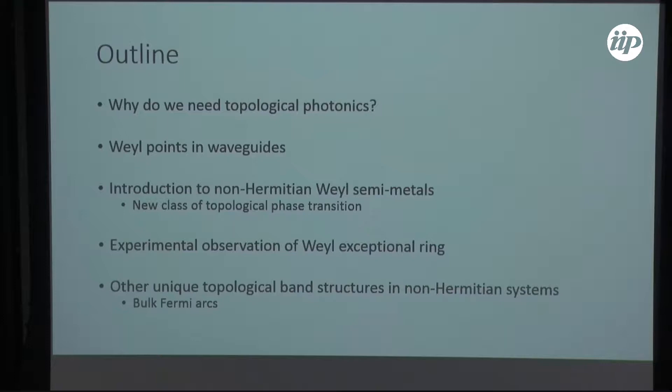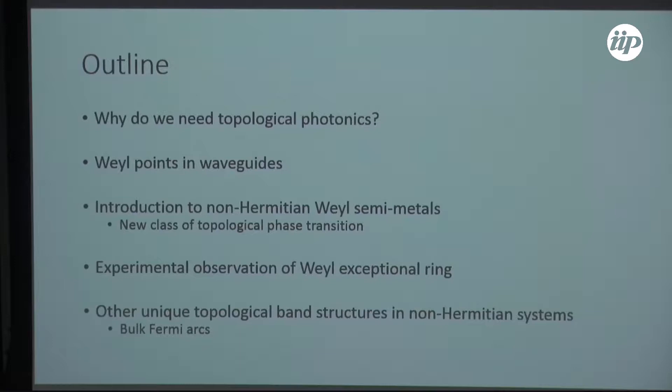It might be useful to start off with an overview of why we care about topology in photonic systems. Then I'll go through the experiment we did of observing Weyl points in waveguide arrays, followed by an introduction to the non-Hermitian topological physics with an emphasis on how it applies to Weyl semi-metals.